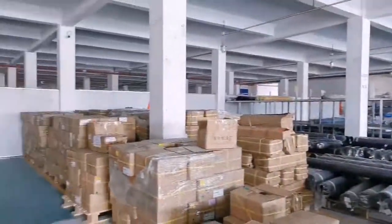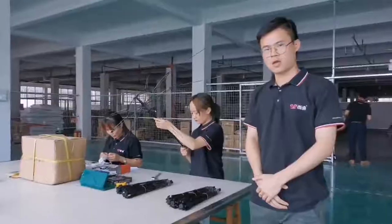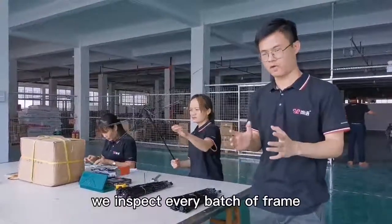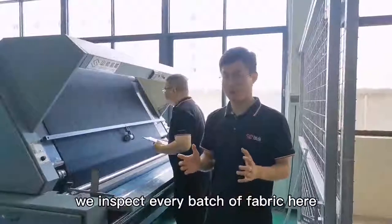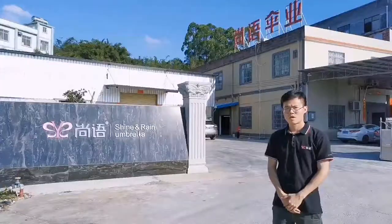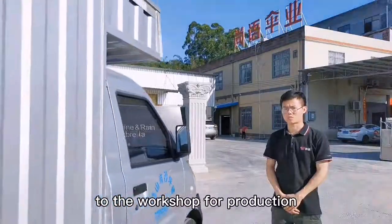Let me show you. We inspect every batch of grain and every batch of fabric here. Only qualified materials will be passed to the workshop for production.